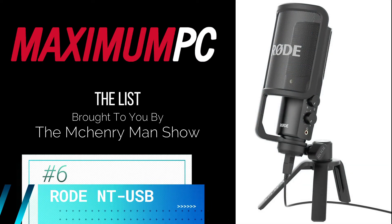Next at number six on the list is the Rode NT-USB. The pop shield and tripod make this a professional-looking microphone that boasts studio-level hardware without breaking the bank.